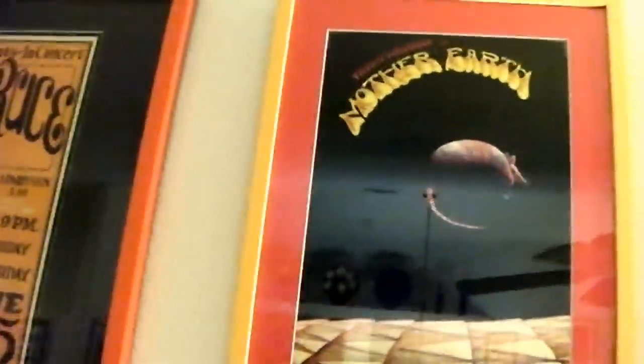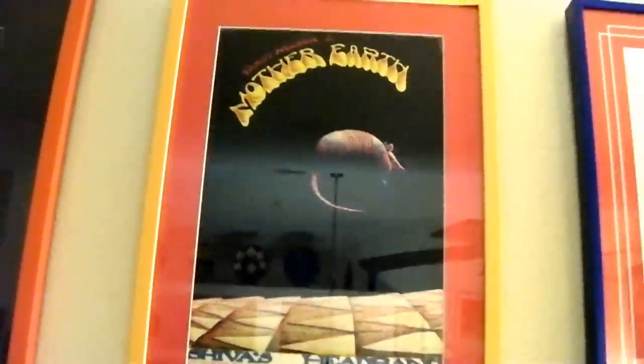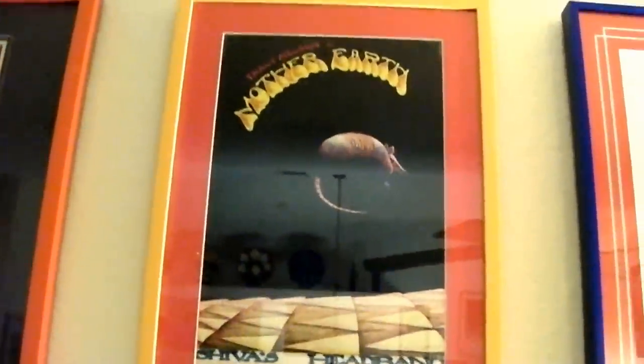Extremely rare — Armadillo World Headquarters, very early, when they were doing them in color. It's called 'Floating Armadillo,' with art by Jim Franklin, Shiva's Headband — kind of a carry-over from the Vulcan. Psychedelic, man. Totally rare.